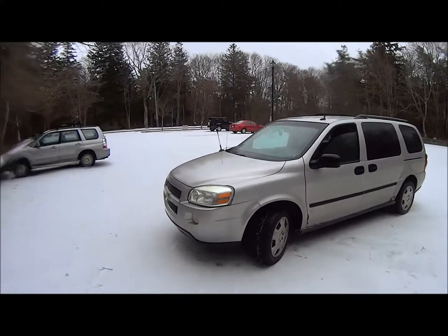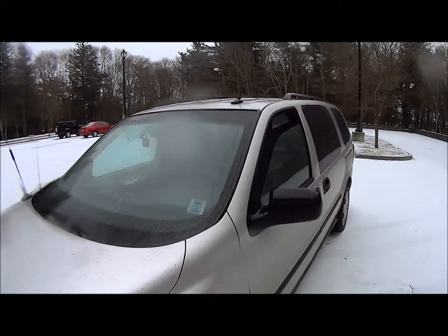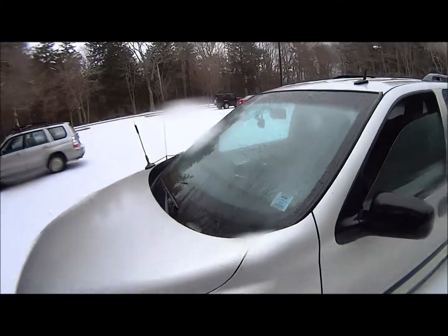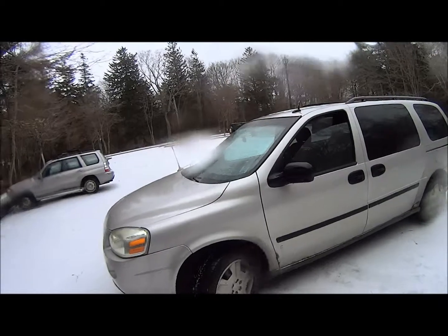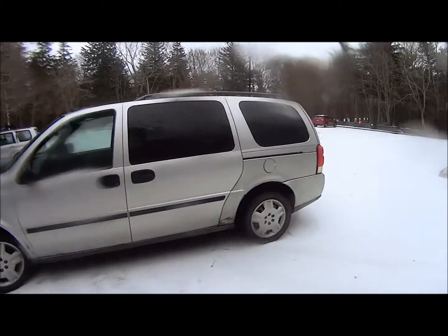I was able to get this rather impressive piece of machinery for only $700 — that's $50 under budget. And on top of that, it's inspected for almost two years, which means I don't have to do any work on this thing, despite the fact that you clearly heard it has a blown exhaust.